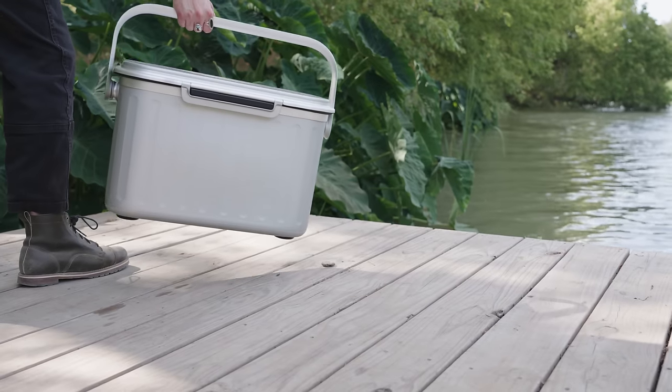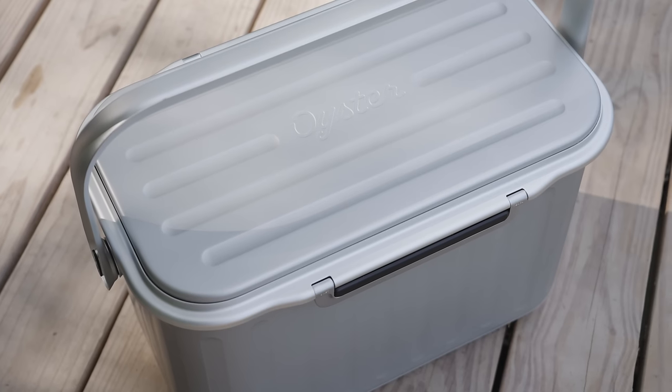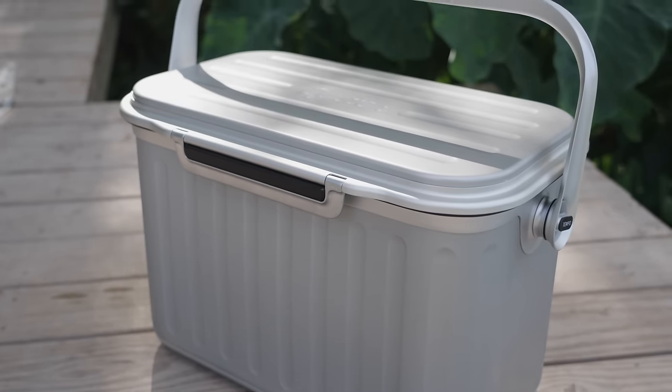We've got another really exciting special edition. This is one I've been looking forward to — one of the more anticipated, exciting new product drops on Huckberry. We've got the founder of Oyster Cooler, Ian. Ian, welcome. Thank you.